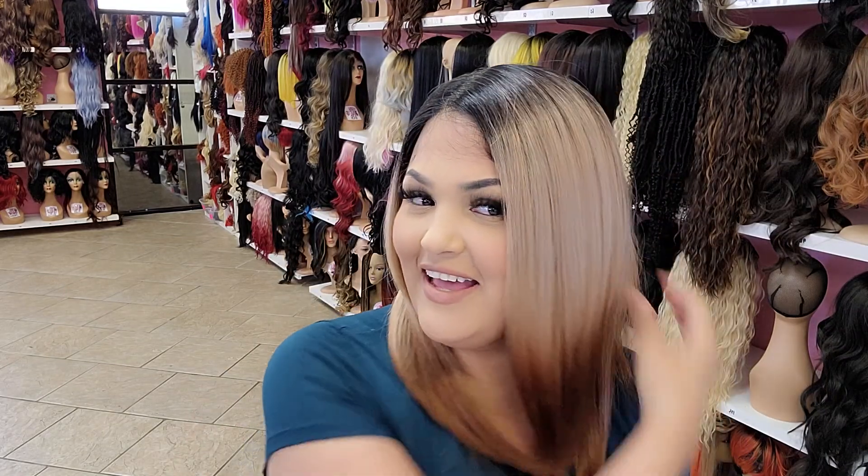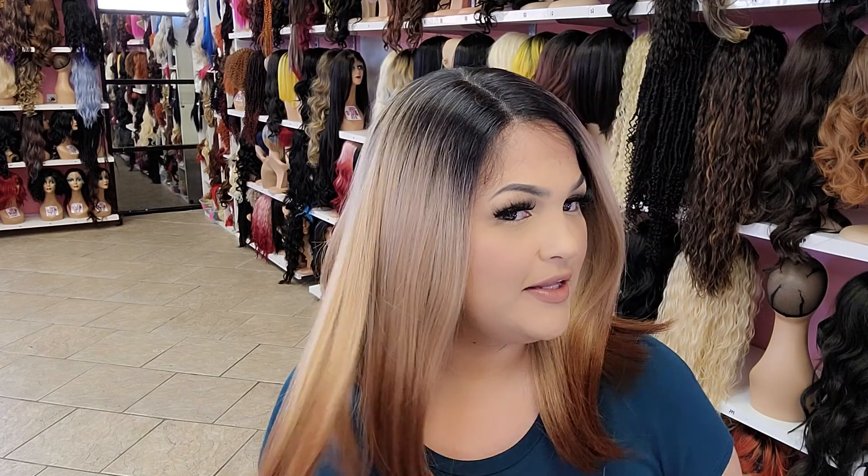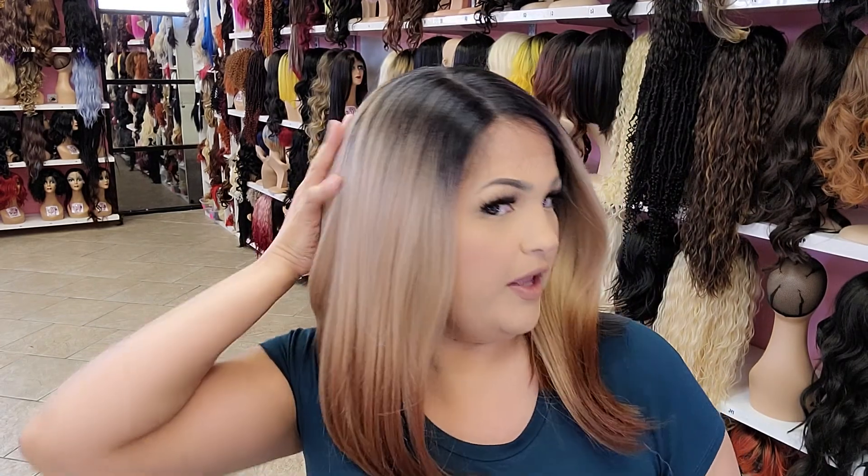Hi! We're back with Michelle today. Look at how pretty she is, you guys. She's a pretty mocha color with a dark root, 13x7, free part, HD lace. Look at that — you can barely even see it. It's very, very pretty. High quality wig, you guys.